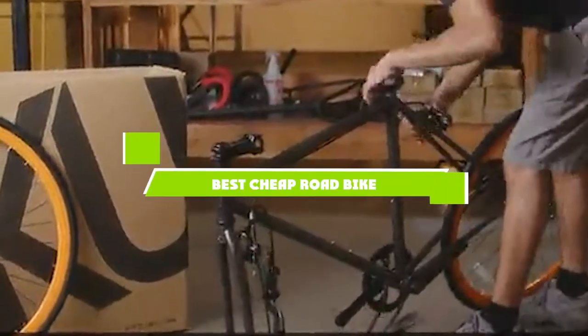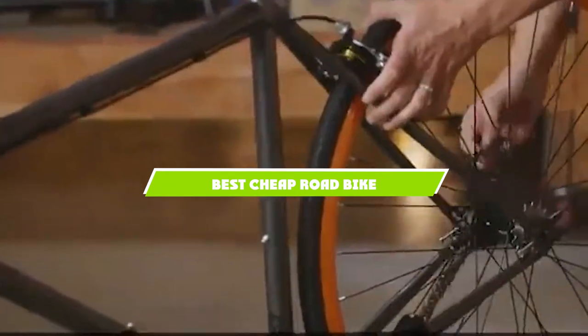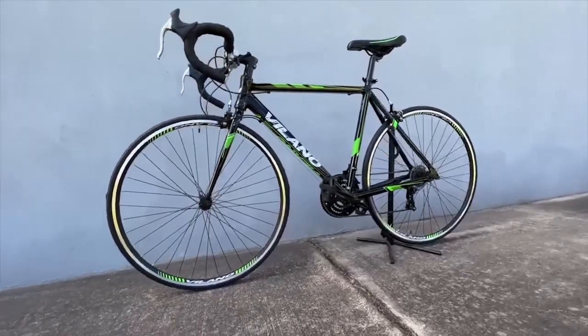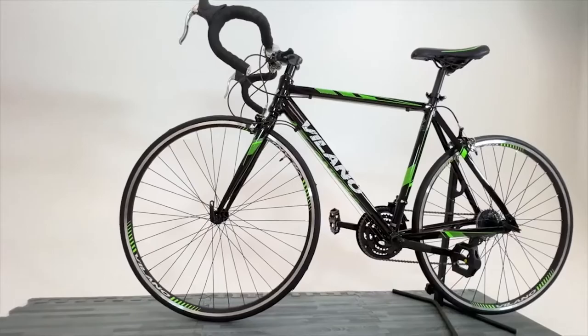If you're looking for the best cheap road bike, here's a list you must see. We made this list based on our personal preference and sorted it based on the features, prices, quality, durability, and reputation of the manufacturers and customer feedback. We've also included options for every type of customer. So let's get started.